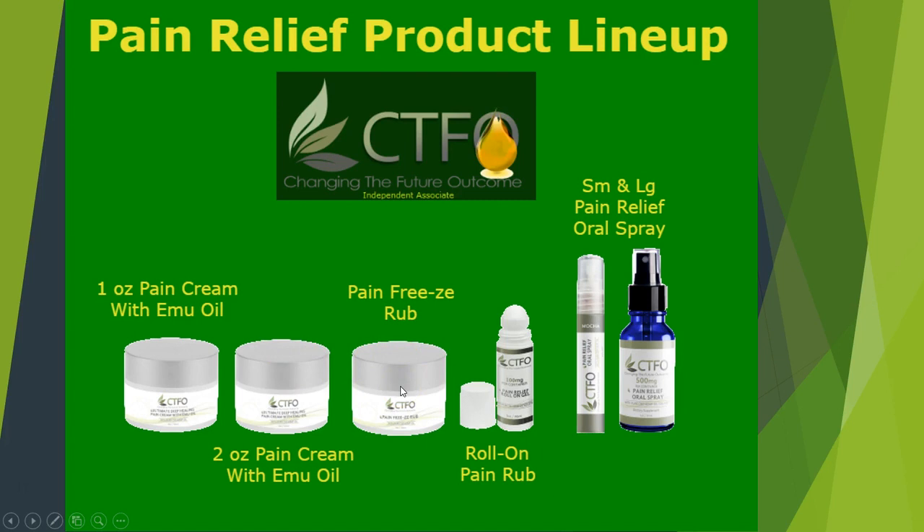Our CBD hemp pain freeze rub is a topical analgesic that uses cold therapy, also known as cryotherapy, to freeze away pain. This is the perfect answer to muscle aches and joint ailments. This product contains 50 milligrams of CBD oil that effectively binds to your CB2 receptors in your body to help melt away tension related to sore muscles. Our formula contains menthol to help penetrate quickly and offer non-addictive targeted relief at the point of pain.